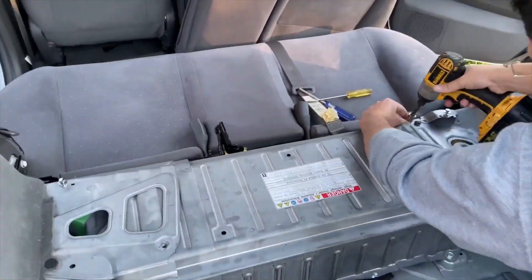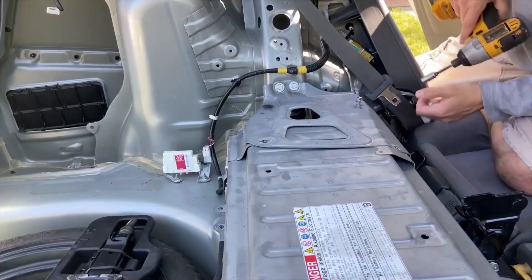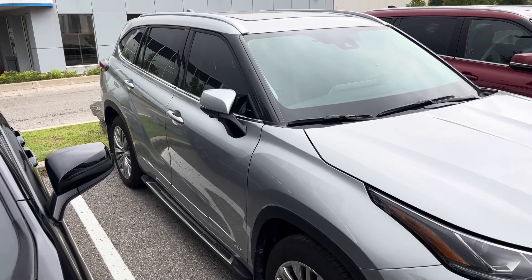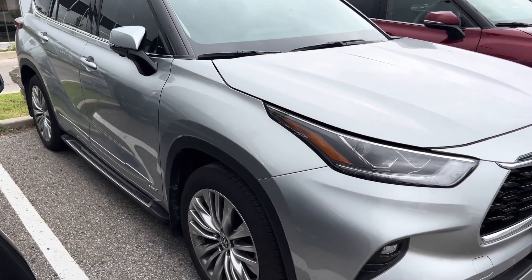According to data from the National Automobile Technicians Association, the average cost of replacing a Hybrid Battery Pack across all manufacturers falls within the range of $2,000 to $8,000. However, this is a broad spectrum, and Toyota hybrids tend to be on the higher end due to their advanced battery technology.